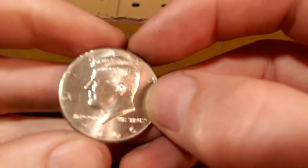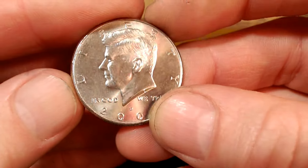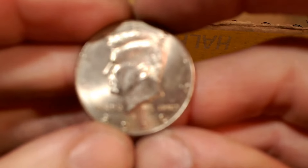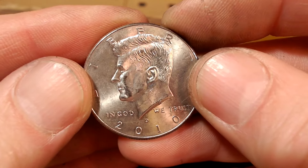Roll number 37 — we have another NIFC, a 2006D with a mintage of two million. Back to the box. Roll number 40 — we have another NIFC, this time a 2010D with a mintage of 1.7 million.